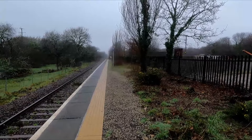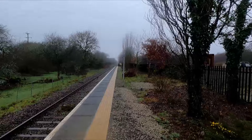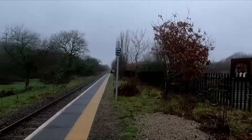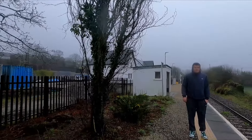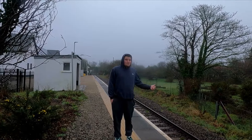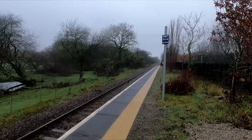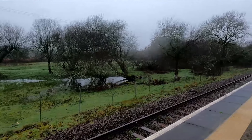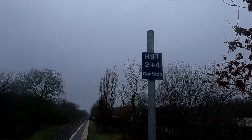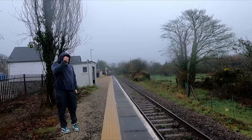Funnily enough, there's an HST stop marker here — a two plus four — because the HST has done this on occasions when 150s have failed and they've shoved Castle sets on instead, doing all stops. Back a few years ago it would have been a two plus eight going non-stop to Newquay from Par from London Paddington. Now those services are operated by IETs, so they'll never stop at these stations.